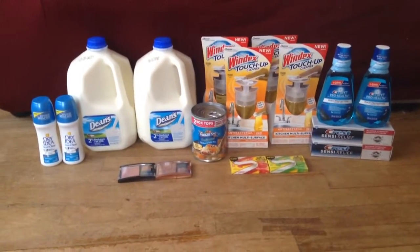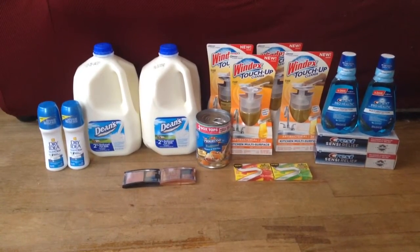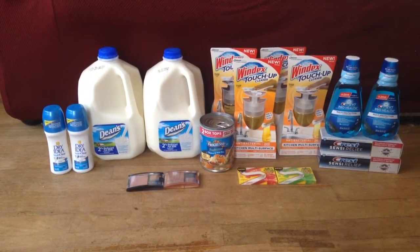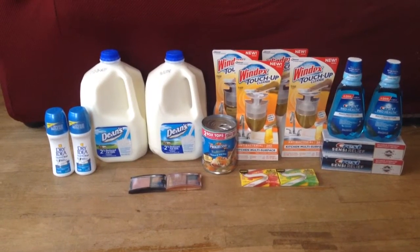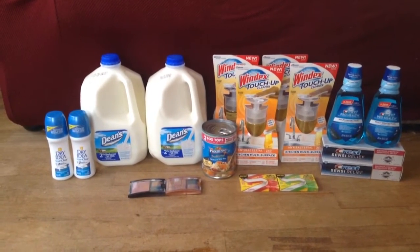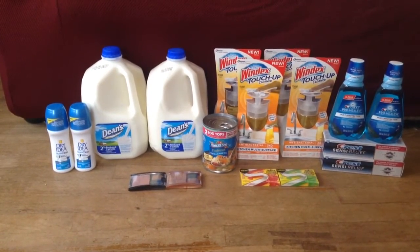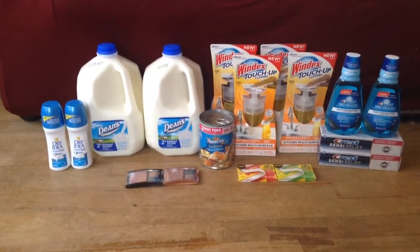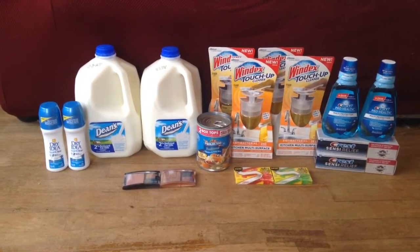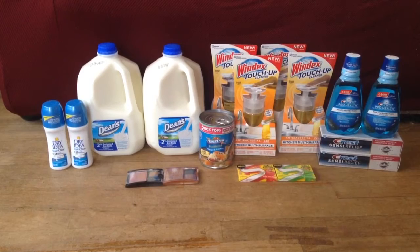Then I picked up two of the Dry Idea deodorants — the Stain Clear ones. I used a $2.00 coupon from the 3/16 Red Plum. I paid $3.00 and then got back a $1.00 extra buck when you buy two. I think it is a month-long deal because it did not say it had a limit on mine, even though in the ad and in the store it says a limit of one. My final price was $1.00 for two, or $0.50 a piece.